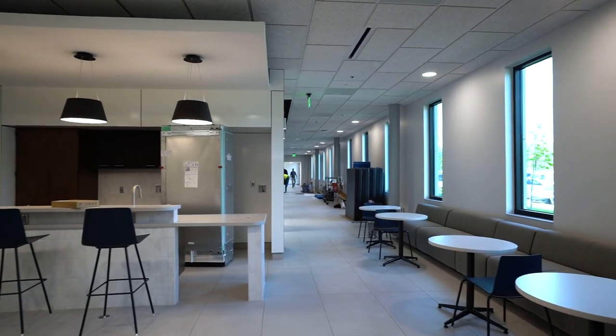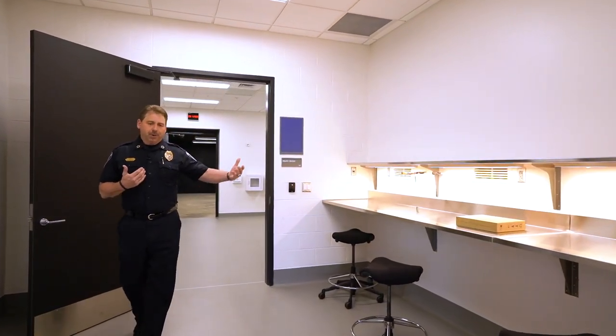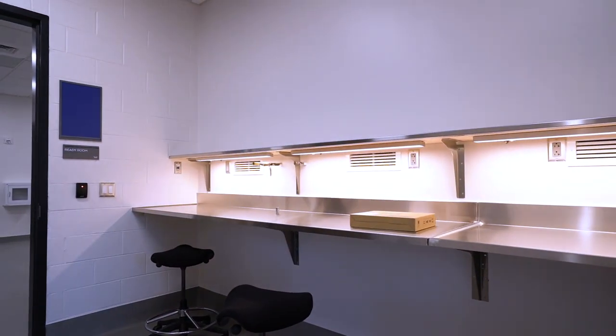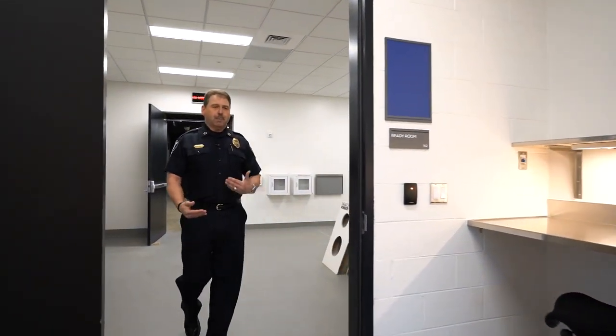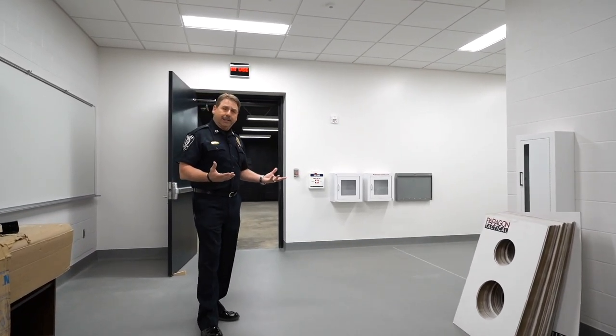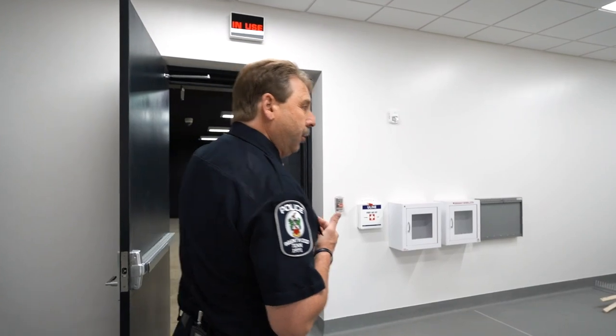We're now on the first floor of this facility. As you come down the stairs from the employee lobby, we're in the training commons area. This is where personnel might wait before entering the classroom, which is to my right, or going down the hallway to the firing range, the firearm simulator, or the defensive tactics room. As you enter the firing range space, you'll notice an area for officers to clean their weapons — there'll be compressed air and cleaning supplies. Once they complete their qualification round, they can clean their weapons before going back on the street. As you step through the next doorway, you enter a ready room where officers will stage prior to going into the firing range. There will be a sign above the door indicating whether the range is in use, and a video monitor so you can watch what's going on inside the firing range.